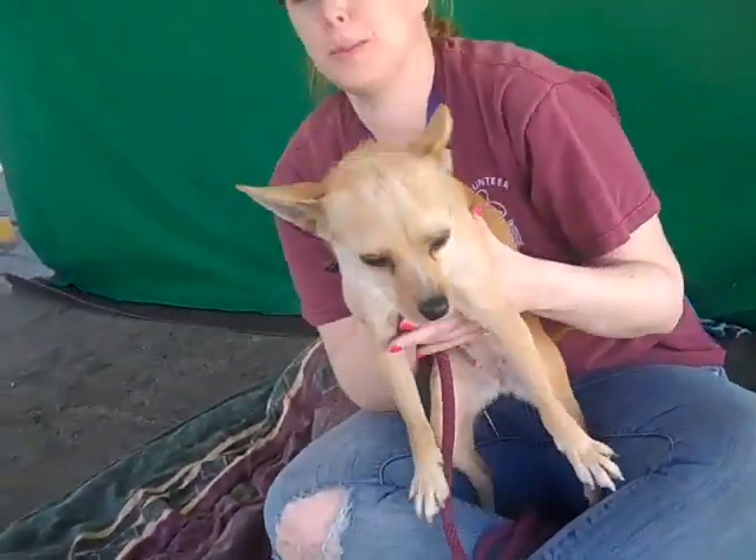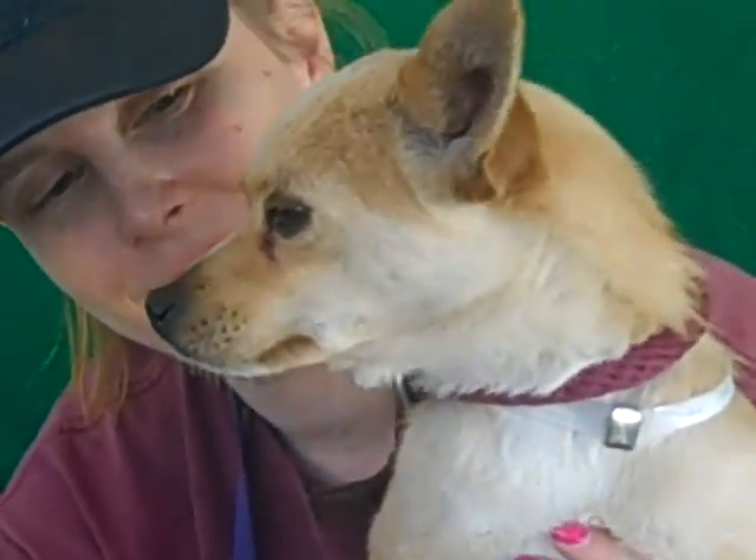So come get her — she's pretty awesome. Come and meet Buttercup. She is going to make somebody a wonderful, wonderful pet. Bye, sweetheart.